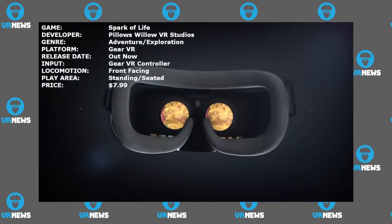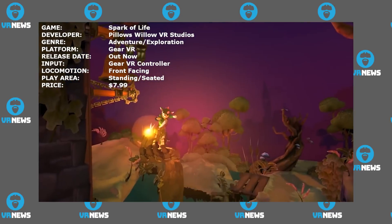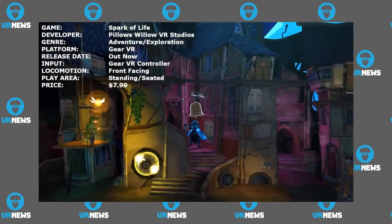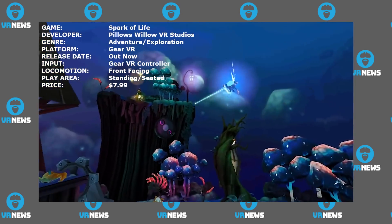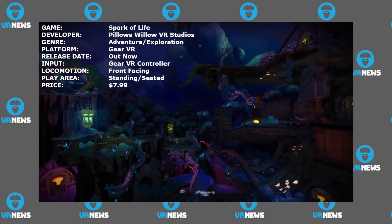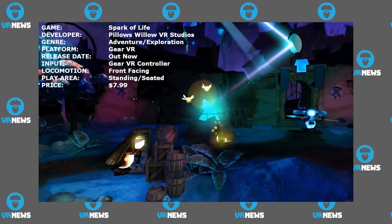And our last game for this week is Spark of Life, an adventure exploration game. You play as Nero, a little boy who lives in an enchanted forest along with magical friends. Each day he plays around freely and enjoys the sparkling light of the sunbug, who wakes up each day by the morning bell. One day, however, the sunbug is abducted, causing his magical friends not only to lose their powers but to fall into an eternal slumber. So Nero sets off on a quest to set things right — you, of course, control him. The game is out now for Gear VR.